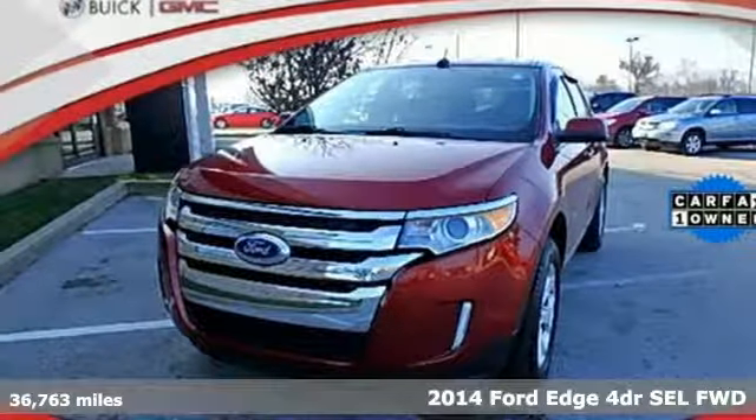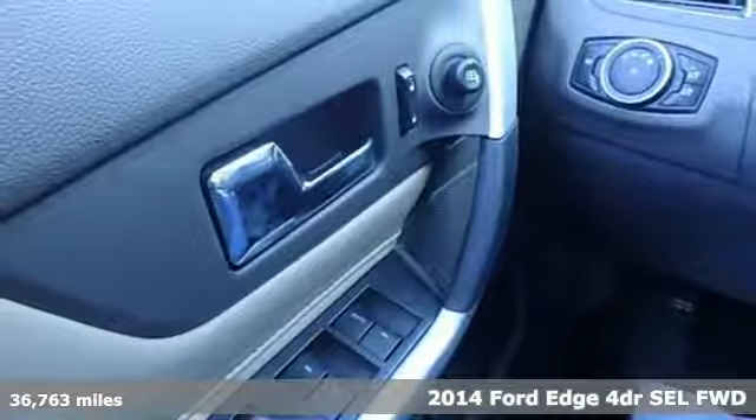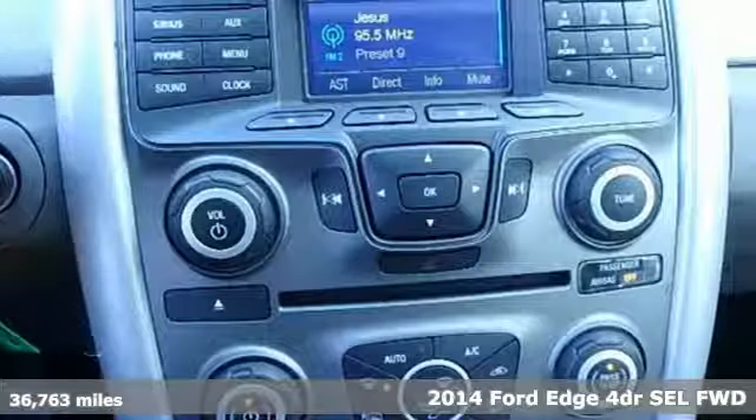It's a 2014 Ford Edge. Aggressively styled and easily maneuvered, this spacious crossover was built for fun.